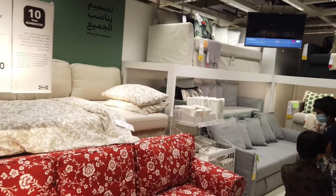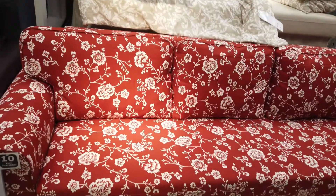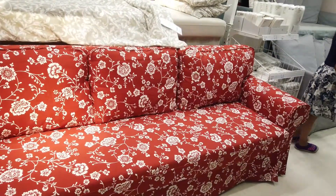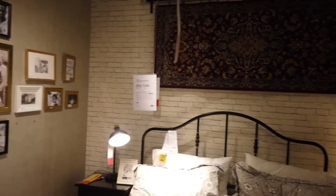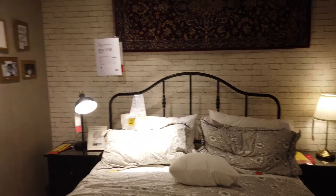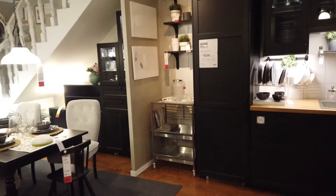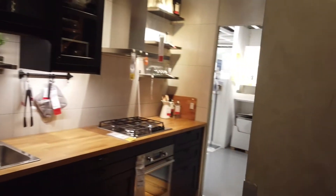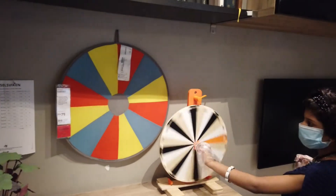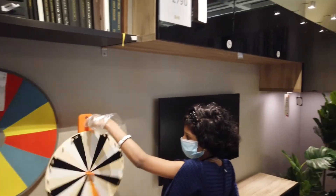This is a bedroom section. There are photo frames and a very minimal space design. There is a dining room and a kitchen. There are different types of accessories and also a bedroom area as well.